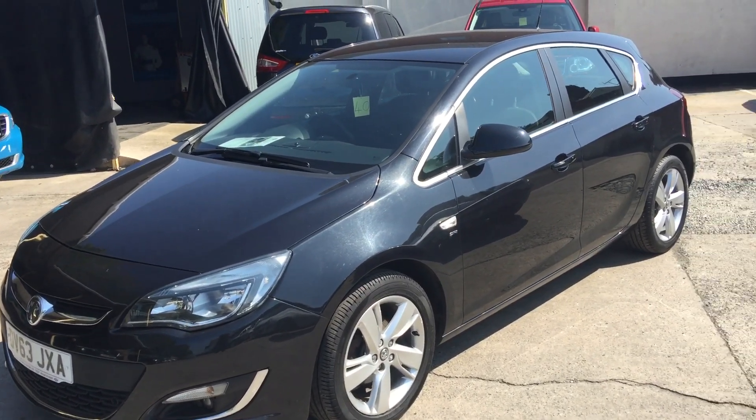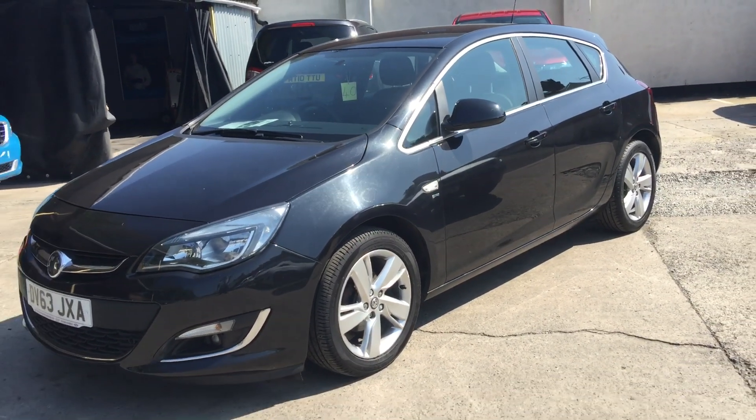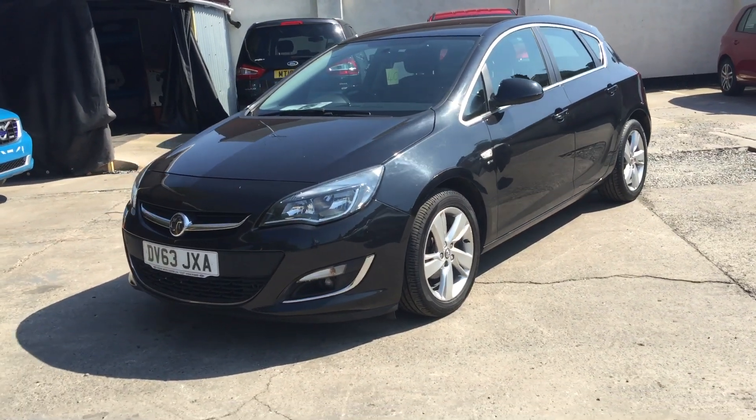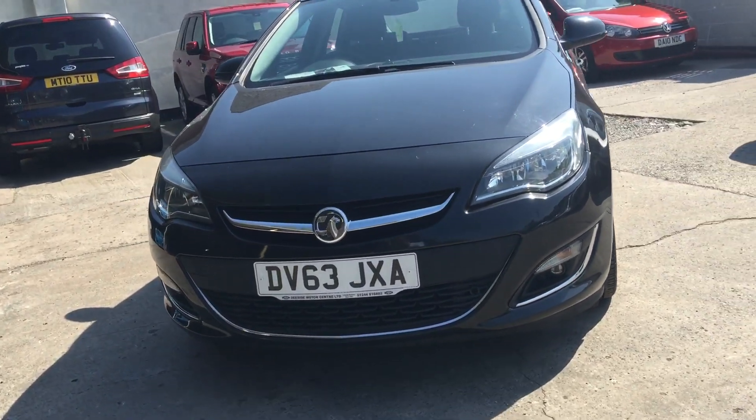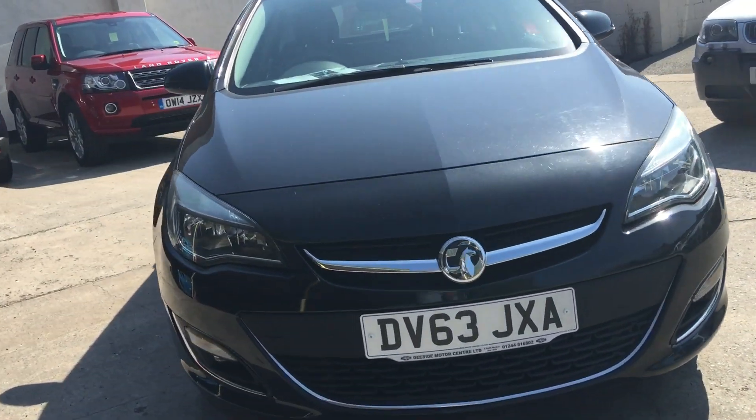Hello and welcome to the Design Motor Centre. I'm Will. This is our Vauxhall Astra. It's a 1.6 SRI 5-door automatic, 1.6 petrol, 115 brake horsepower, 2013 on a 63 plate.